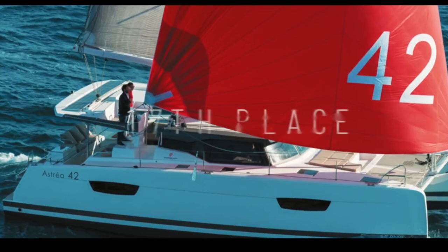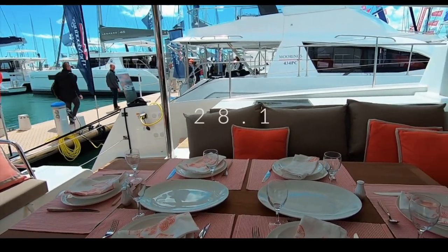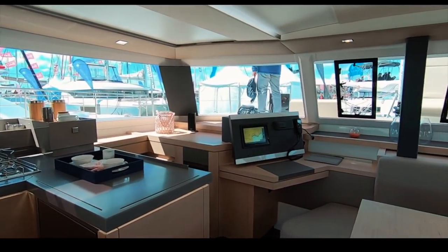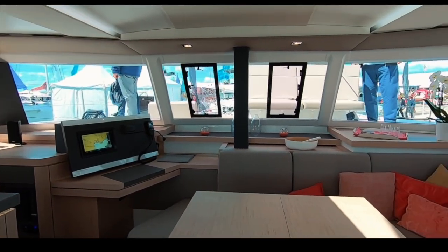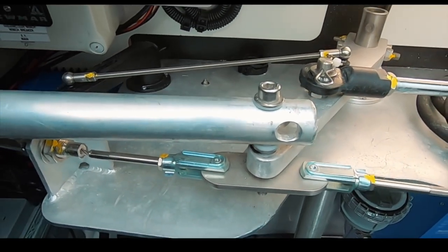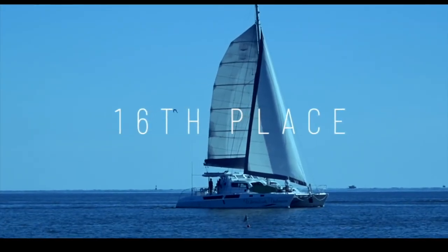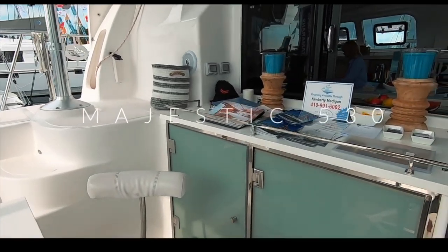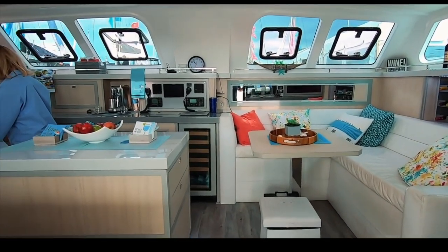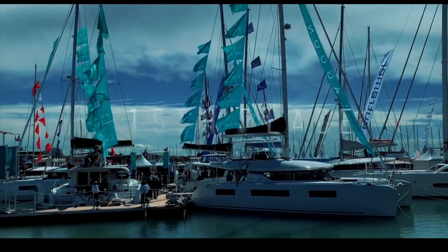Coming into 17th place is the Fontaine Pajot Astrea — a firm charter favourite and beautiful-looking boat. You scored it 28.1 out of 50. Despite a light and airy interior, the options list seemed high, and neither we nor you were impressed by the tie-rod steering system for an ocean-going boat. In 16th place is the Majestic 530 — a huge, largely customisable boat with many berths. A new model with slightly prettier lines is out, but 16th place for the Royal Cape Majestic.